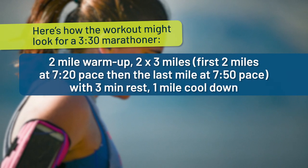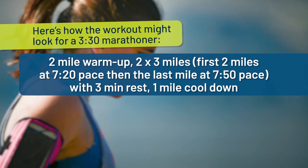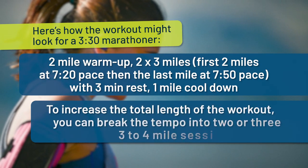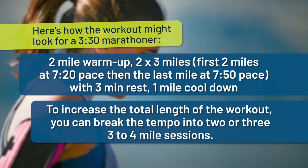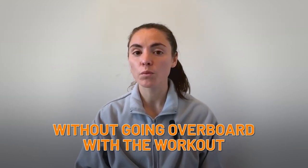Here's how that workout might look for a 3:30 marathoner: two mile warm-up, two sets of three miles — first two miles at 7:20 pace, then the last mile at 7:50 pace, with three minutes rest, and a one mile cool down. To increase the total length of the workout, you can break the tempo into two or three to four mile sessions. This will allow you to keep your volume high without going overboard with the workout.